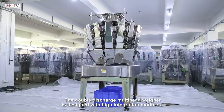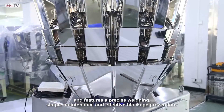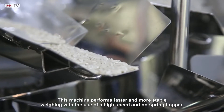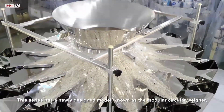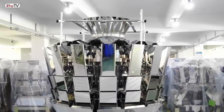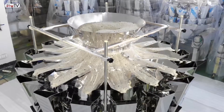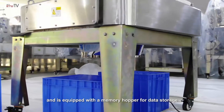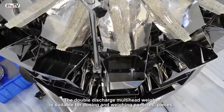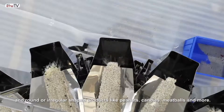The double discharge point multi-head weigher is designed with high-integration modules and features precise weighing, simple maintenance, and effective locking intervention. This series includes a newly designed model known as the Modular Circular Weigher, equipped with a memory hopper for data storage. The double outlet design improves operation efficiency and weighing speed, and is suitable for dosing and weighing particles, pieces, and round or irregular shaped products like peanuts, candies, meatballs, and similar items.